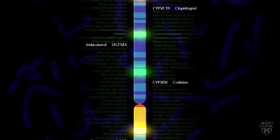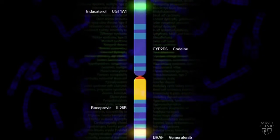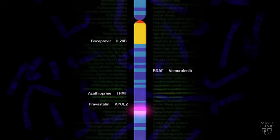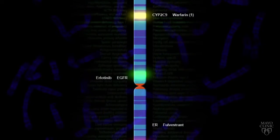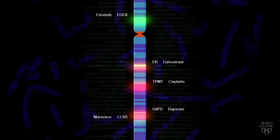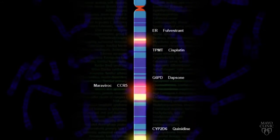Today, a variety of genetic tests are available to patients at Mayo Clinic. One genetic test already available can help predict how an individual will respond to more than 30 types of medications. These medications are used in the treatment of heart disease, breast cancer, and psychiatric disorders.